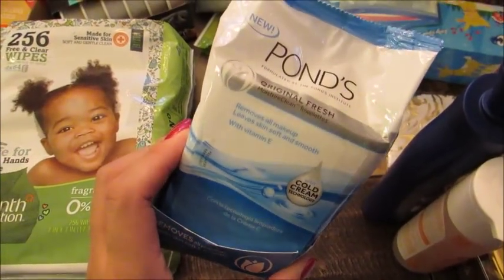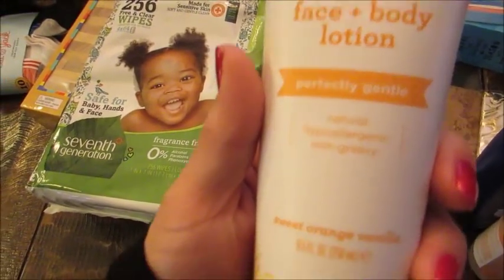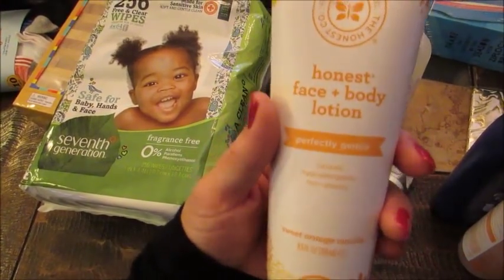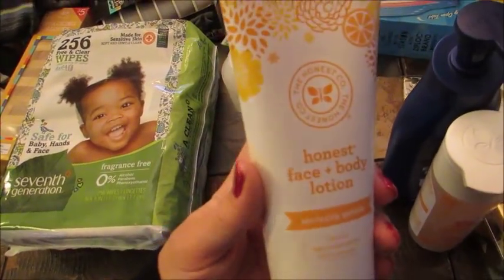Got a thing of Ponds wipes for myself as a backup for the ones in my bathroom that are about to run out. I also got an Honest Company perfectly gentle sweet orange vanilla face and body lotion for my son. We really like this. I get this pretty often.